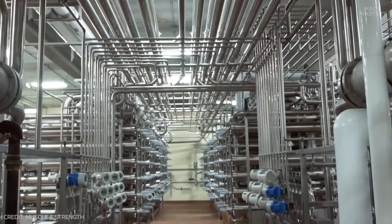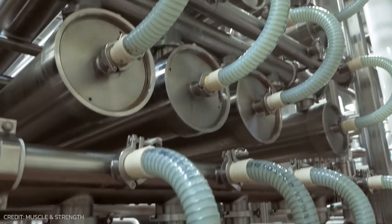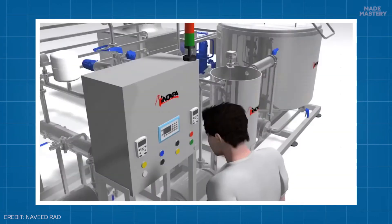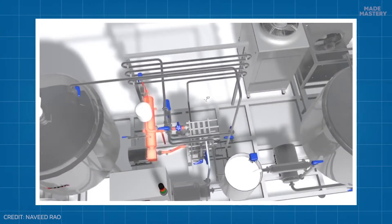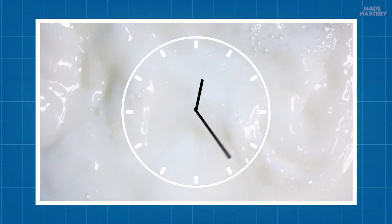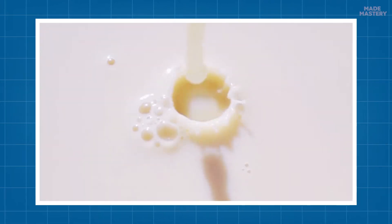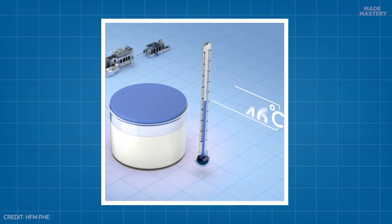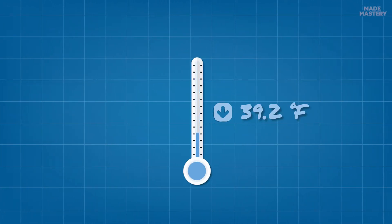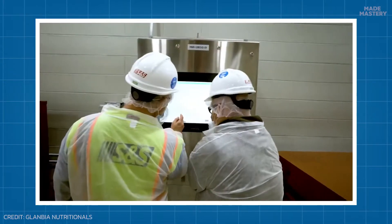Here, the liquid whey may first be filtered to remove larger impurities and solid particles before undergoing pasteurization to kill off any unwanted bacteria. Pasteurization involves heating the liquid whey in a heat exchanger to a high temperature, typically around 167 to 185 degrees Fahrenheit. This heat is maintained for an extended period to ensure all harmful and unwanted bacteria or pathogens have been entirely destroyed. Immediately after, the heated liquid whey is cooled, using the same heat exchanger, to approximately 39.2 degrees Fahrenheit to prevent further microbial growth.